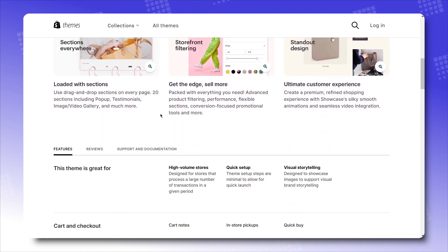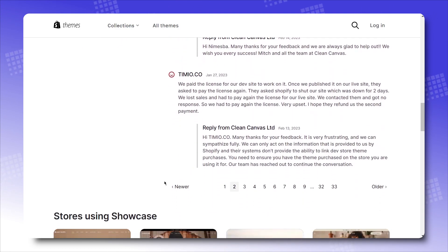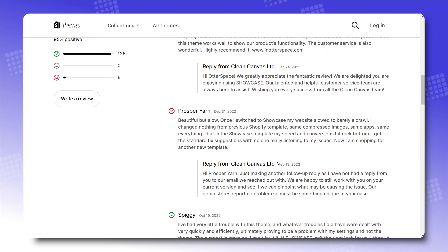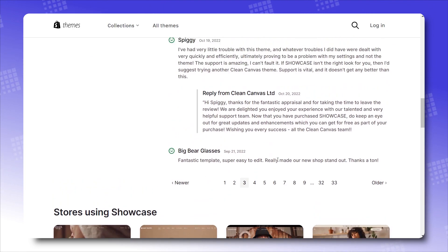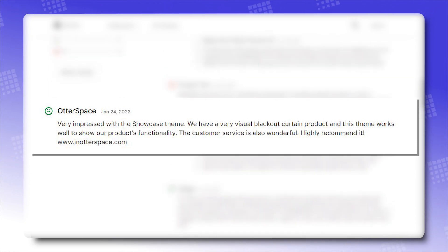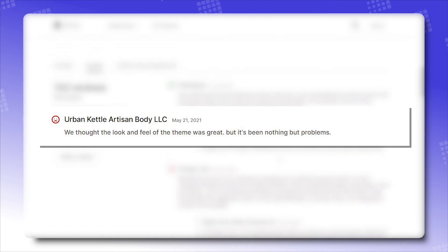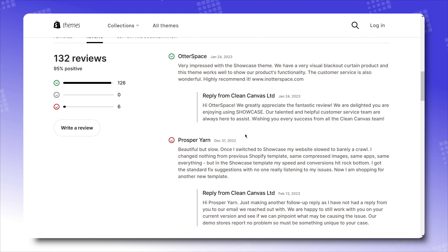Don't just take our words for it — go to the review tab on Showcase's Shopify theme introduction page and see what past customers have to say. From what we're seeing, Showcase has got 126 positive reviews to 6 negative reviews — that's a 95% contentment from theme users. Positive reviews highlight being very impressed with the Showcase theme, great functionality for visual products, wonderful customer service, and beautiful clear display of products with amazing customer support. Even though there are a few unsatisfactory experiences here and there, all in all, that's a quality theme right there.